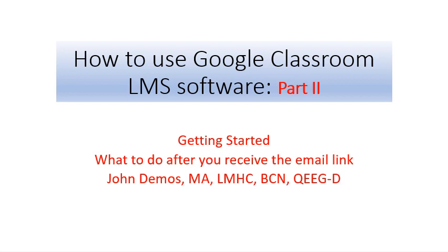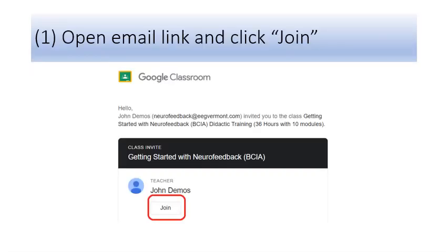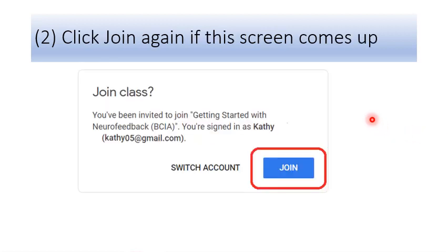What do you do? How do you get started? You'll see the invitation in your email — click Join. If you click Join, you'll begin the process of starting your Google Classroom workshop. You may see this same invitation to join twice; if it comes up twice, just simply click Join again.